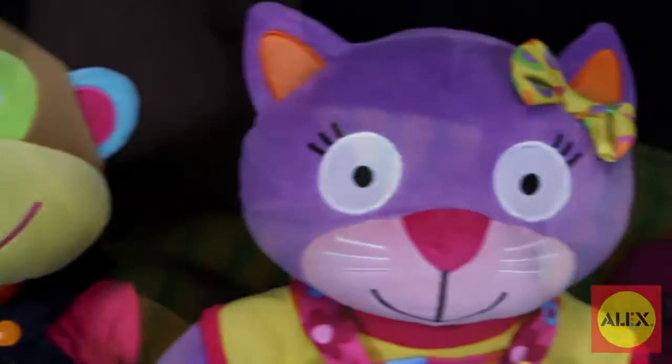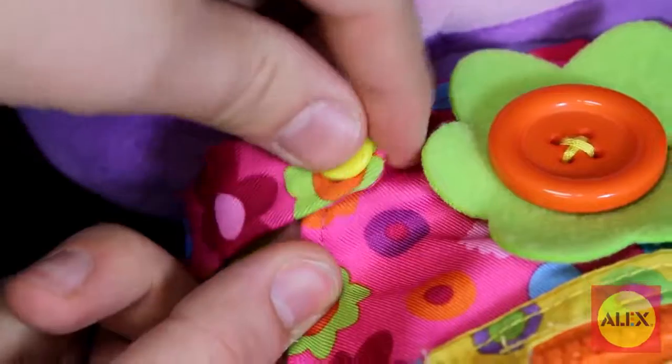Young children will develop fine motor skills by practicing to button, snap, hook and loop, buckle, tie, zipper and more.